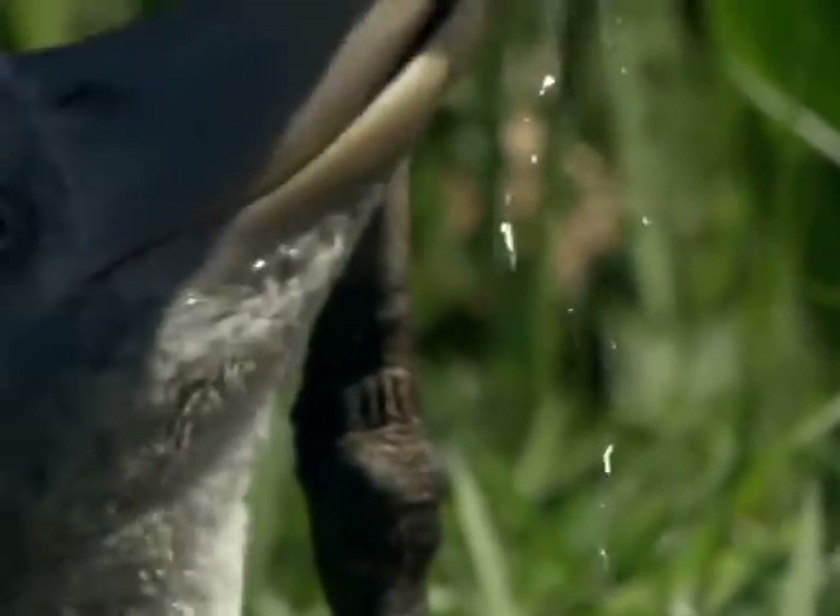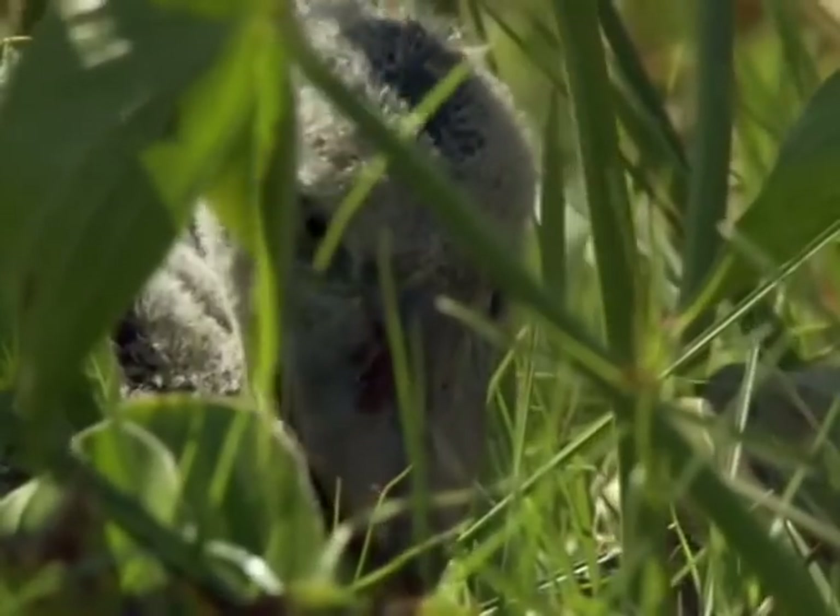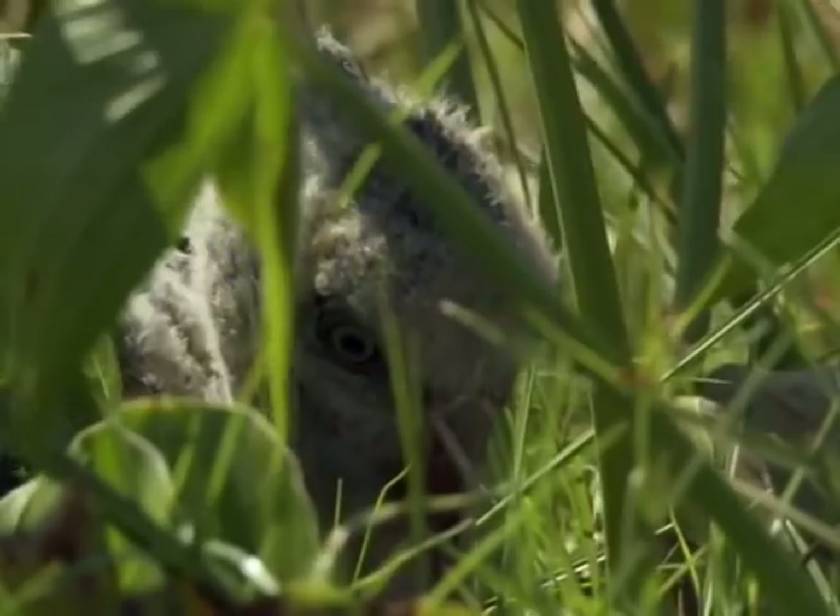The fledglings learn to fly around 115 days after being born, and don't become fully sexually mature until around 3 years of age.